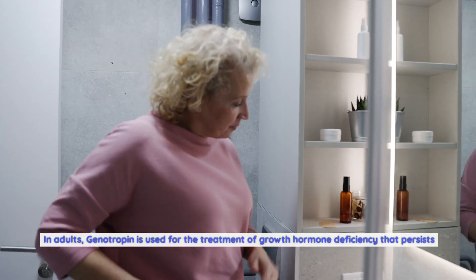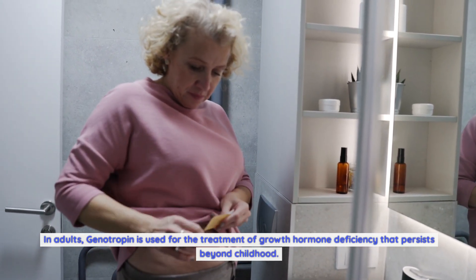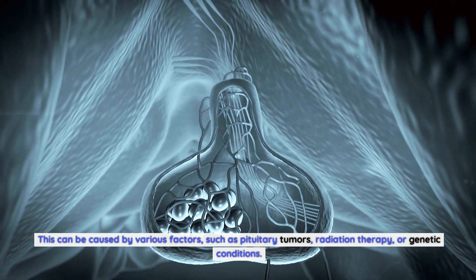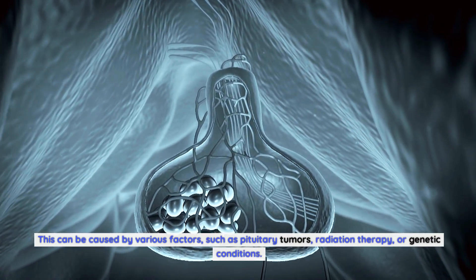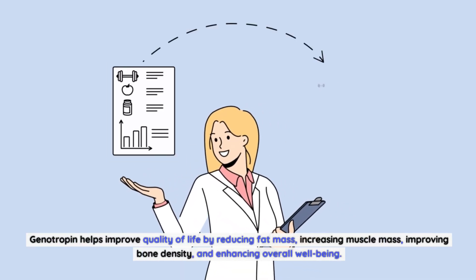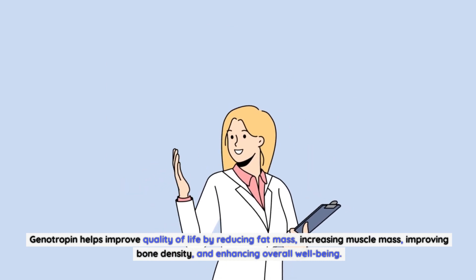In adults, genotropin is used for the treatment of growth hormone deficiency that persists beyond childhood. This can be caused by various factors, such as pituitary tumors, radiation therapy, or genetic conditions. Genotropin helps improve quality of life by reducing fat mass, increasing muscle mass, improving bone density, and enhancing overall well-being.